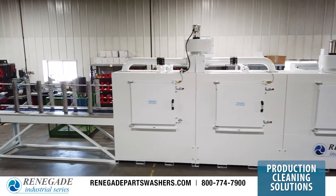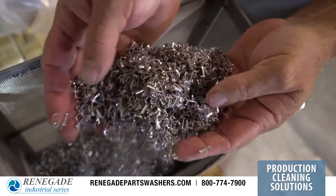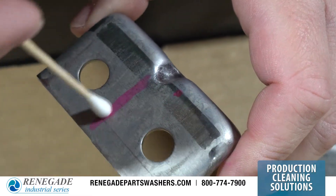The account and engineering team at Renegade parts washers work with you to assess your cleaning operations process, including a review of parts, their contaminants, production rates, automation requirements, and clean specification goals.